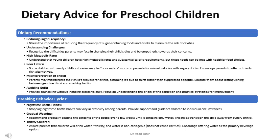Some children with early childhood caries may be poor eaters who compensate for missed calories with sugary drinks. Encourage parents to offer nutrient-rich alternatives. Parents may also misinterpret their child's request for drinks, assuming it's due to thirst rather than suppressed appetite — educate them about distinguishing between genuine thirst and sipping habits.